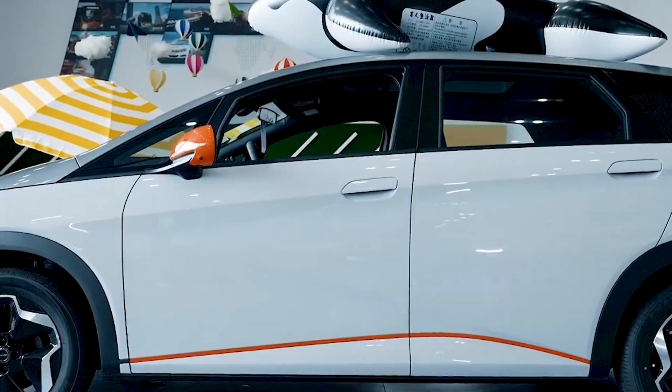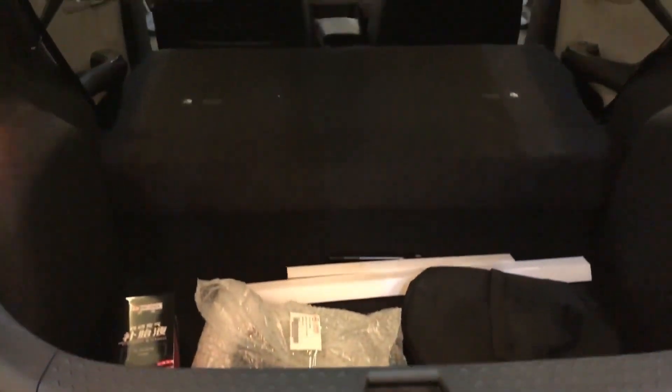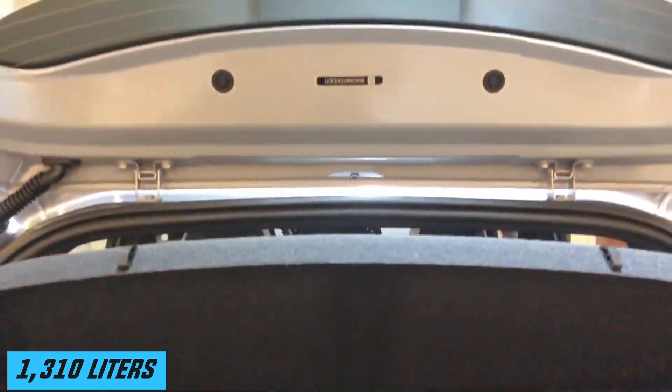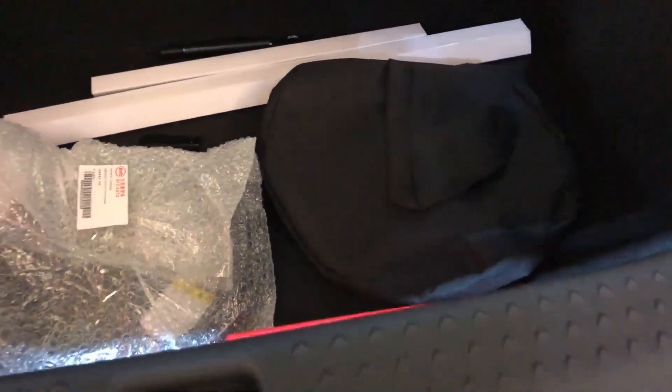Boot space is decent at 345 litres with the rear seats up, and over three times the space when the rear bench is down, totaling 1,310 litres. The rear bench is a one-piece, not a split bench, so it's all or nothing when putting the rear seats down.